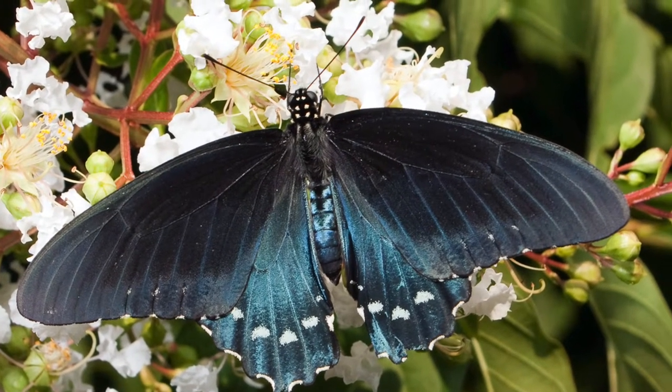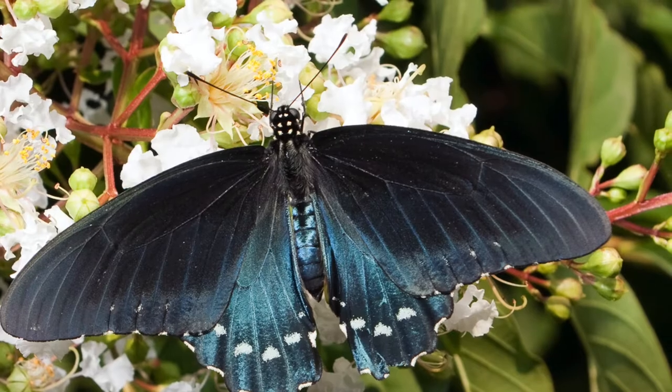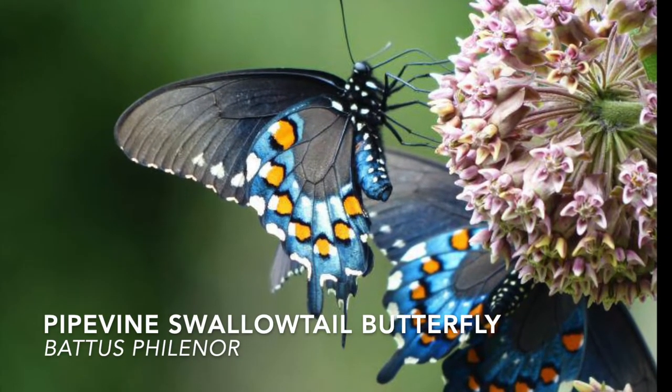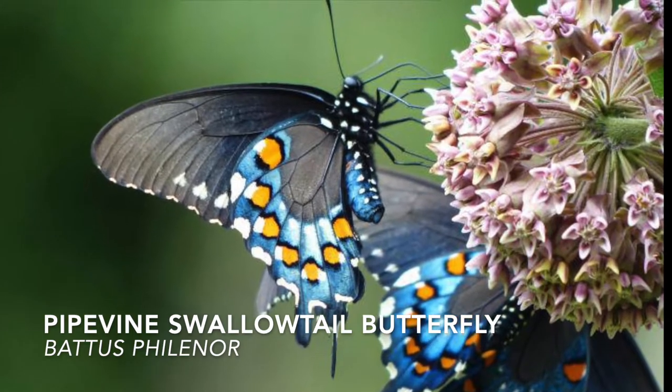Pipevine Swallowtail Butterflies are an insect and like all insects, they have three body parts, six legs, two antennae, and a set of compound eyes.